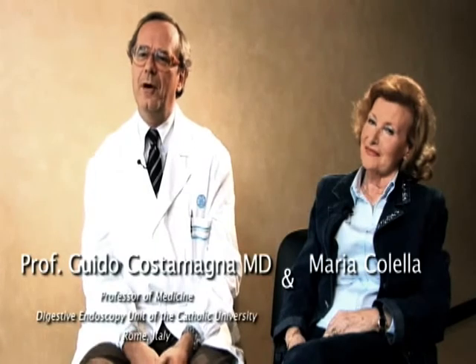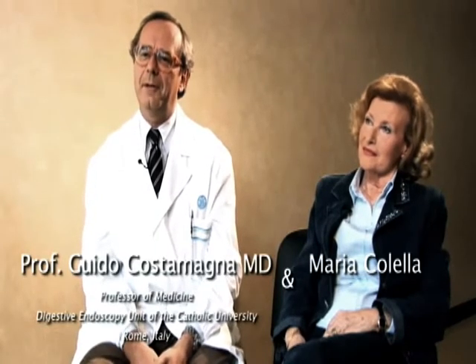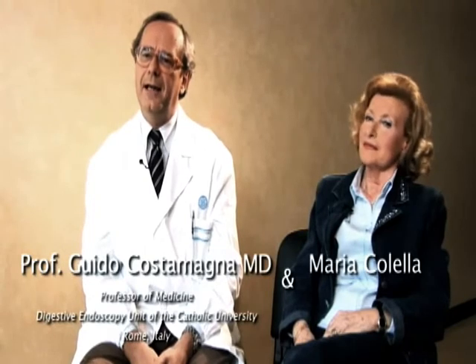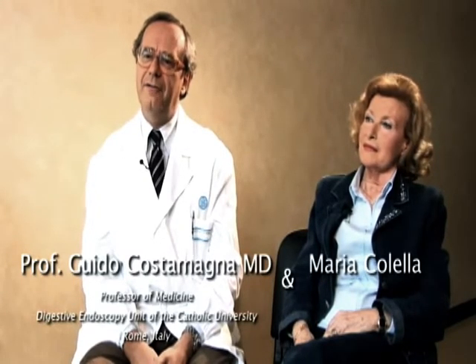I'm going to introduce the clinical history of this lady who was observed in our department for a 10-day history of abdominal pain, melena and hematochezia. The patient did not have a family history of GI disease or malignancy.